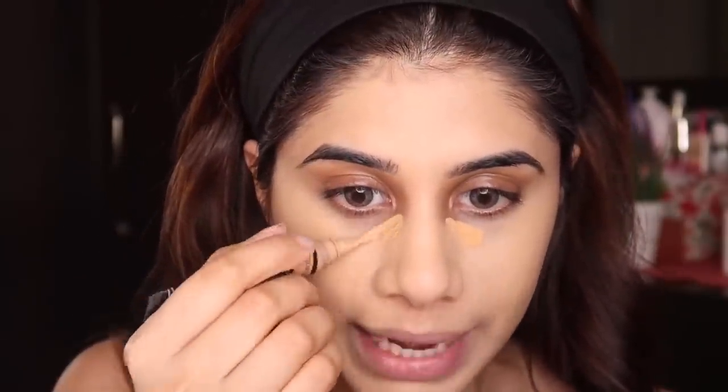I like the Huda Beauty concealer but it gets thick under my eye and emphasizes my under-eye wrinkles if I go heavy. So I'm going to stick to my LA Girl — it has such a thin consistency that no matter how much you put on, it blends in and looks really nice. I've been loving it. I haven't found a good drugstore concealer here in India like this one.